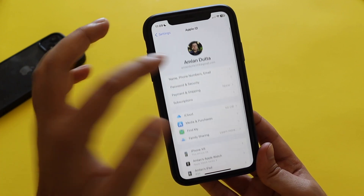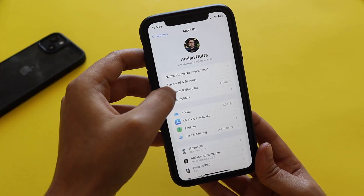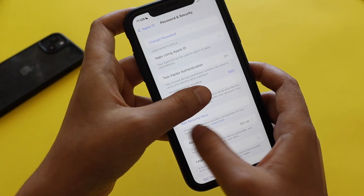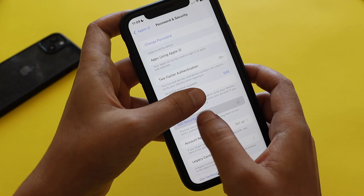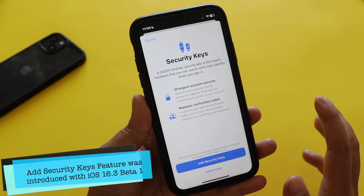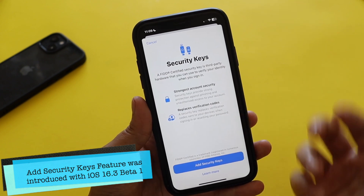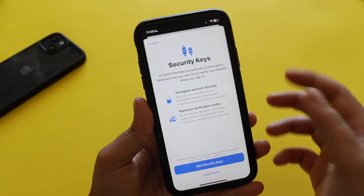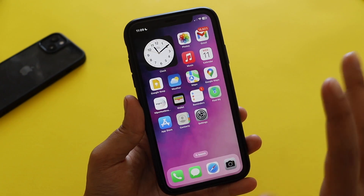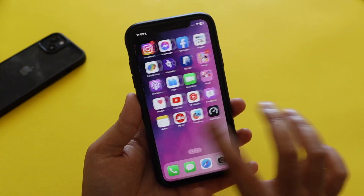With iOS 16.3 beta 1 we also got the option to add a security key. If you go to Apple ID and tap on Password & Security, you'll see the option to add a security key — physical devices for security as a two-factor authentication method. That feature is present with the iOS 16.3 update. Apart from that, there weren't many other changes I was able to notice.